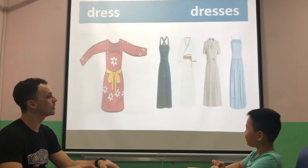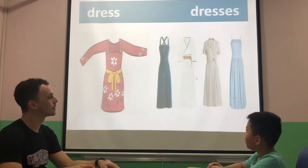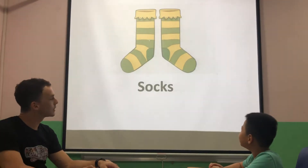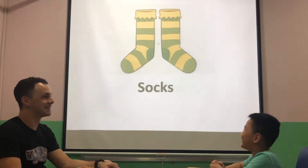What do you see? I see the grass. What are those? The grass. Very good. What are those? They are socks. Good.